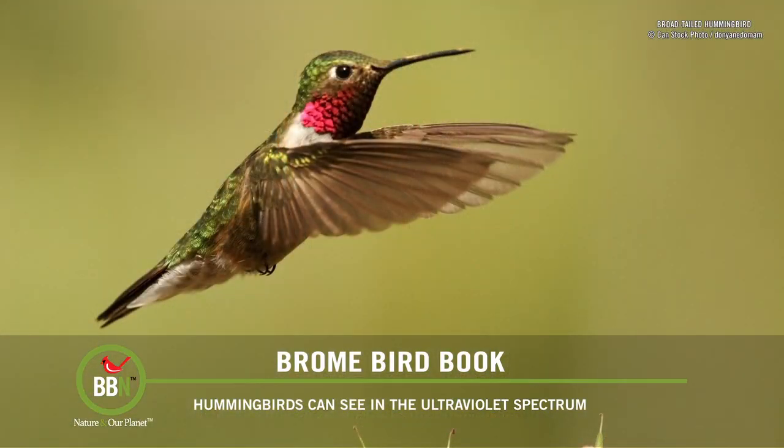For hummingbirds, being able to discern UV light is likely not just invaluable for finding food, but also for choosing mates and avoiding predators.